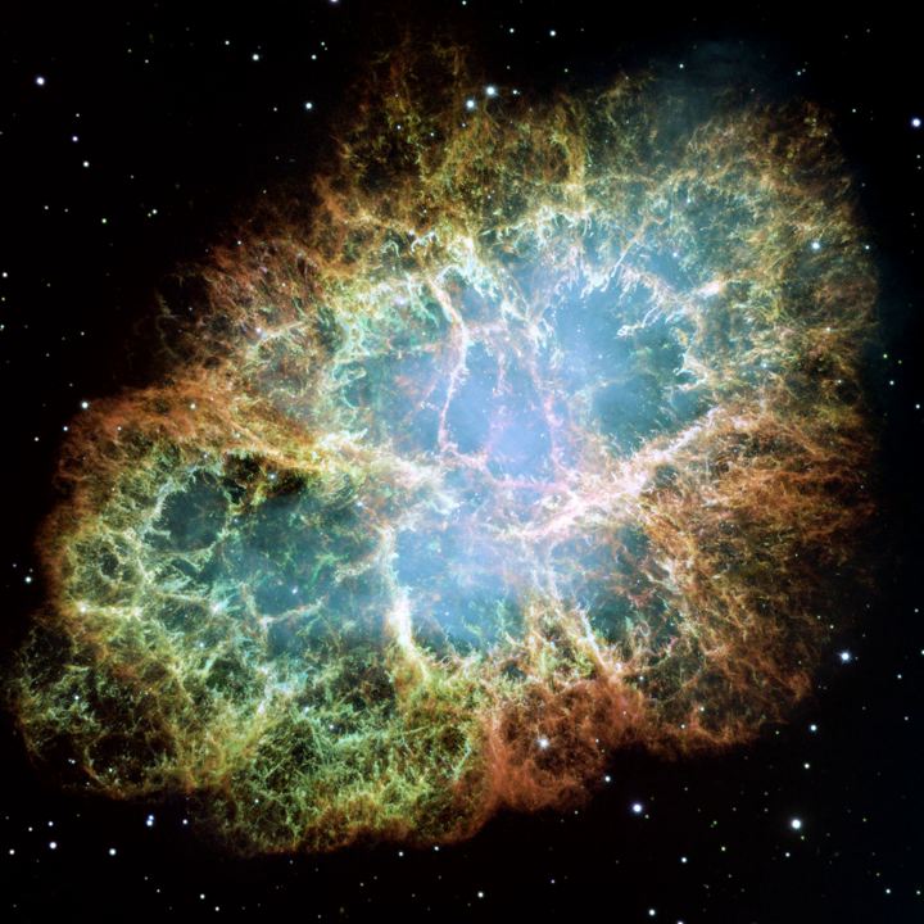This is a list of exoplanets in the optimistic habitable zone — those that are less likely to have a rocky composition or maintain surface liquid water.